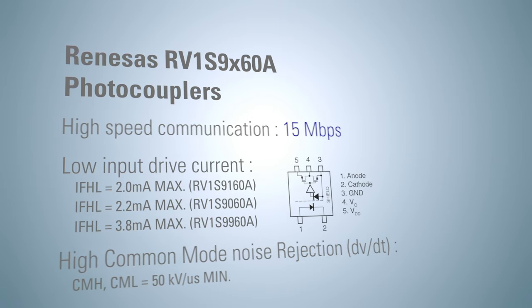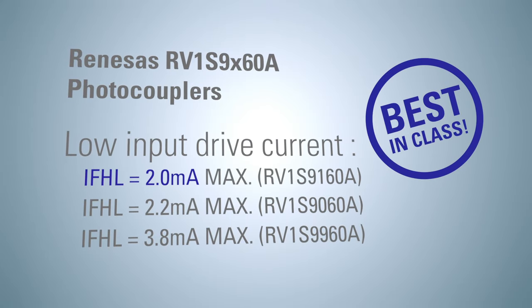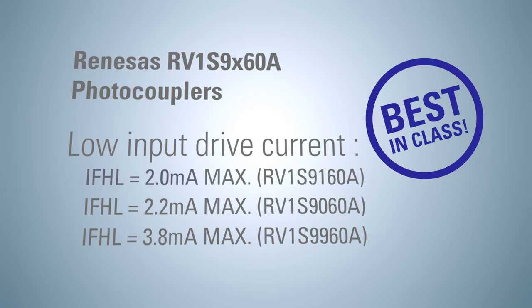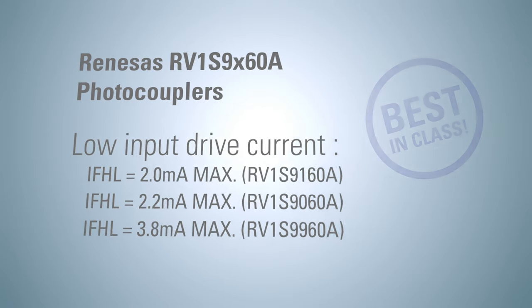The threshold input current, iFHL, achieves the industry's best-in-class 2.0 mA at 15 Mbps high-speed communication, reducing power consumption and allowing the photocoupler drive circuit to suppress heat generation in the system.